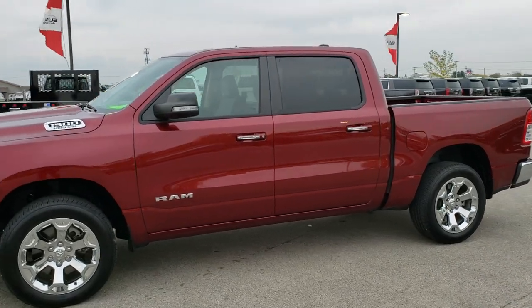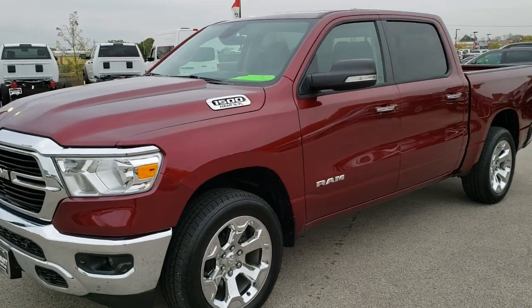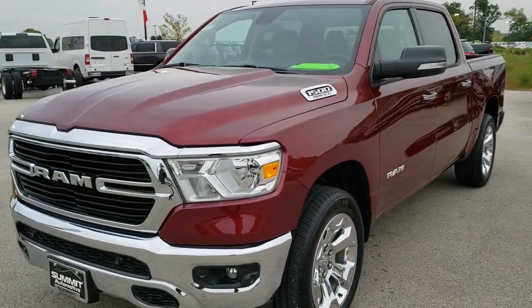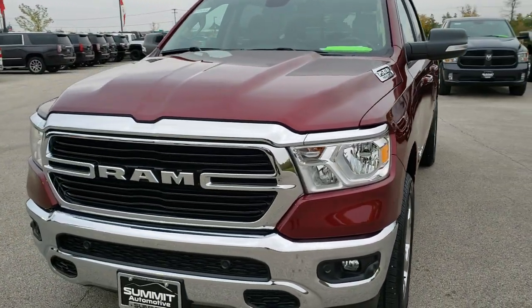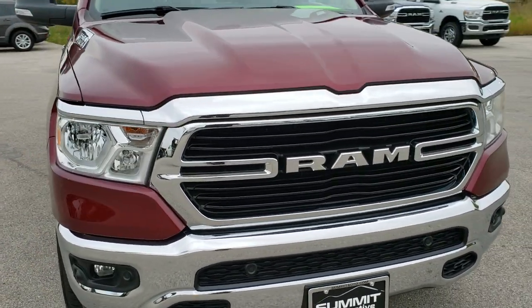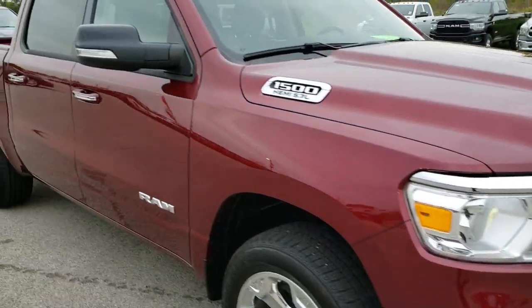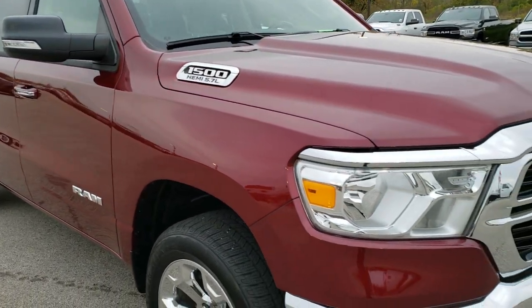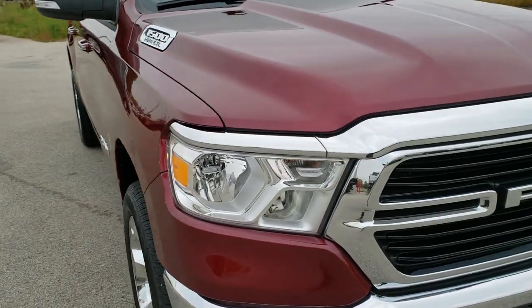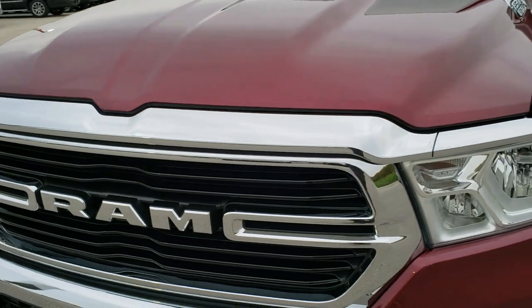This is stock number 9T251A. We are here at Summit Automotive in Fond du Lac, Wisconsin, your new and used Ram headquarters. Today we are checking out this super clean, like-new 2019 Ram 1500 Crew Cab, 5'7 inch short box. This is a Bighorn Level 2, so if you wanted to see what a Level 2 had for options, watch this video.